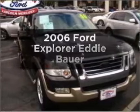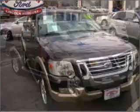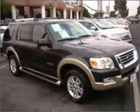Introducing the 2006 Ford Explorer. Find everything you want in a ride under one roof with this vehicle.